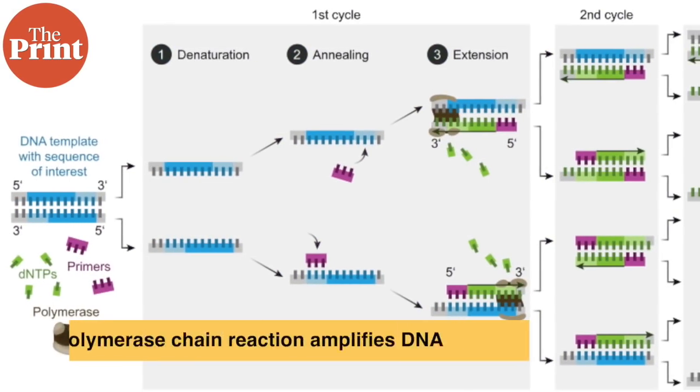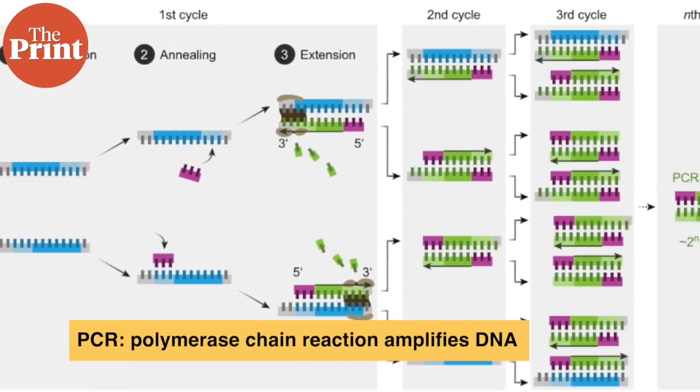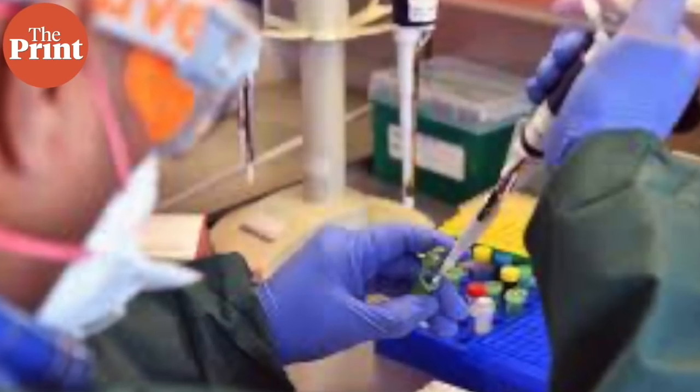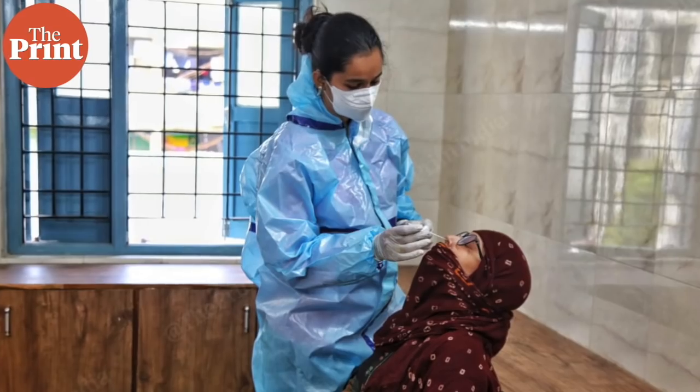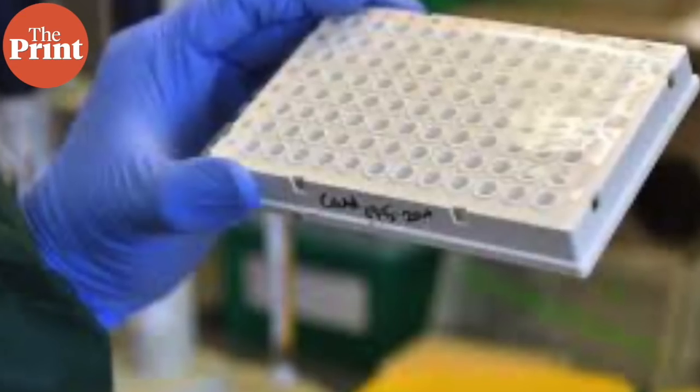PCR stands for polymerase chain reaction. This is the process used to rapidly make millions to billions of copies of a DNA sample so that it can be amplified in quantity and then studied in greater detail. So to convert existing RNA to DNA, amplify it to a measurable quantity, and study it, the tests need to pick up a large amount of virus. If the quantity of detectable virus isn't enough, the test is obviously going to come out negative.